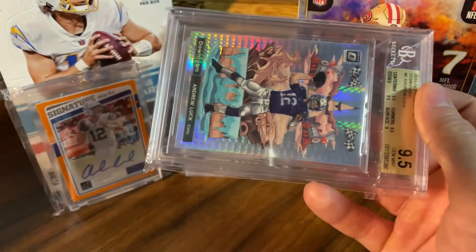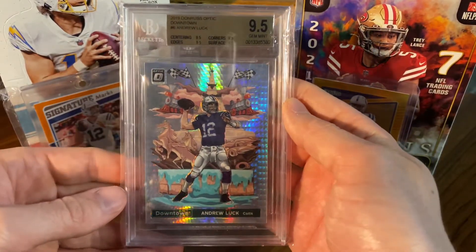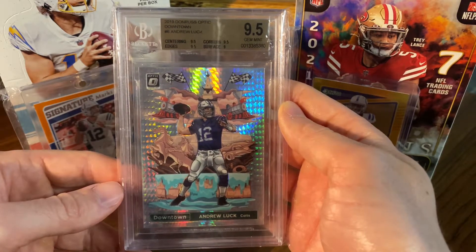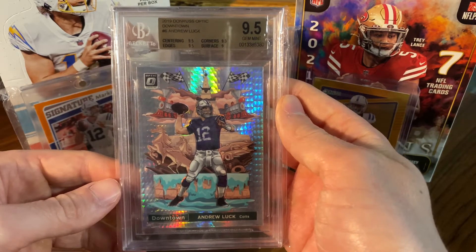The first card of the new series is going to be this Andrew Luck Downtown from 2019 Optic, Gem Mint 9.5 from BGS. The thing I love most about this card — the cartoon background. I think they're sick. I love these Downtown case hits.